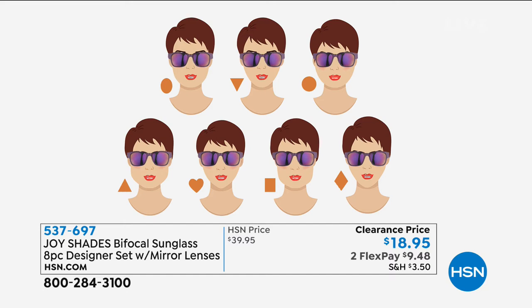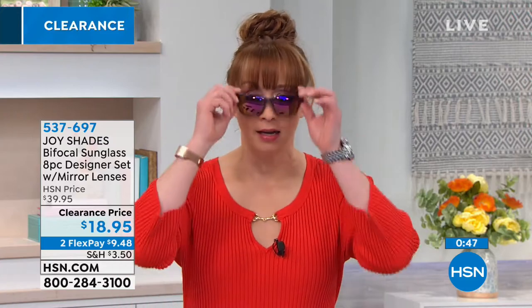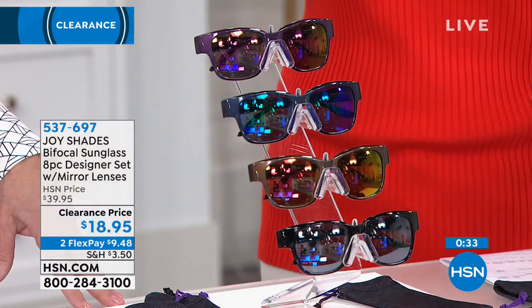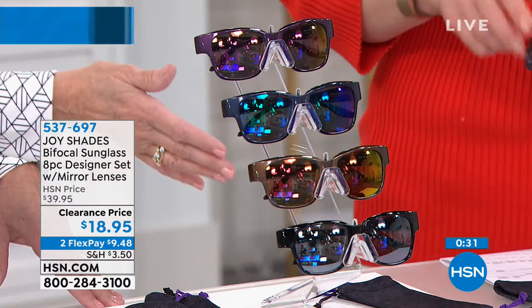The genius behind this is obviously the price, but especially for those of us who've grown into readers — the last thing you want at the pool, the baseball game, the soccer game, is to get the sunglasses on and then pull them off and put the readers on. We've all done it. It's like, the bill comes and the sunglasses come off and the readers go on, just so that you can see you're not over-tipping.